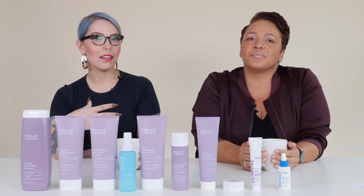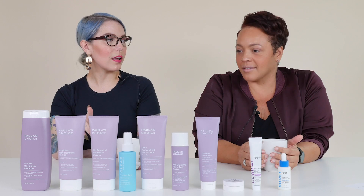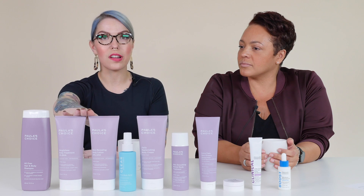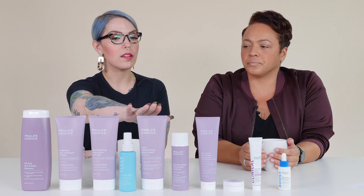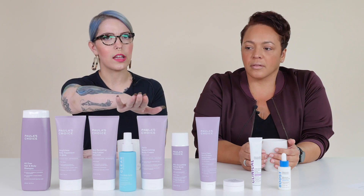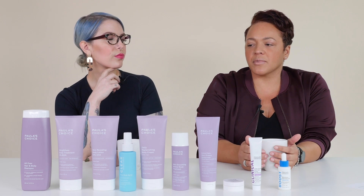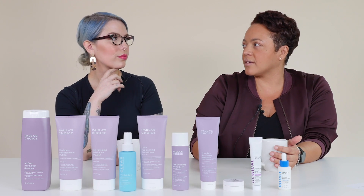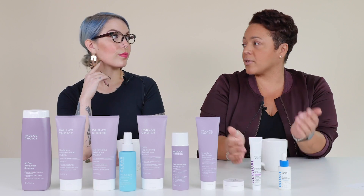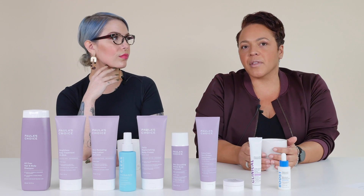After you clean your skin and get out of the shower, next step is moisturizing. We do moisturizing really well here — we have a number of moisturizing exfoliating products, as well as some great active and gentle moisturizers. The skin on your body in terms of which body care products you use really depends on what you want to address, what your primary concerns are, and what your skin type is on your body, which can differ from your face.